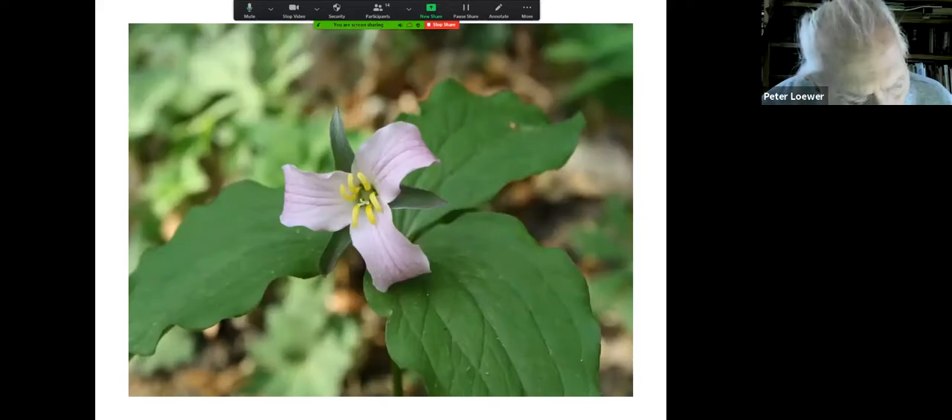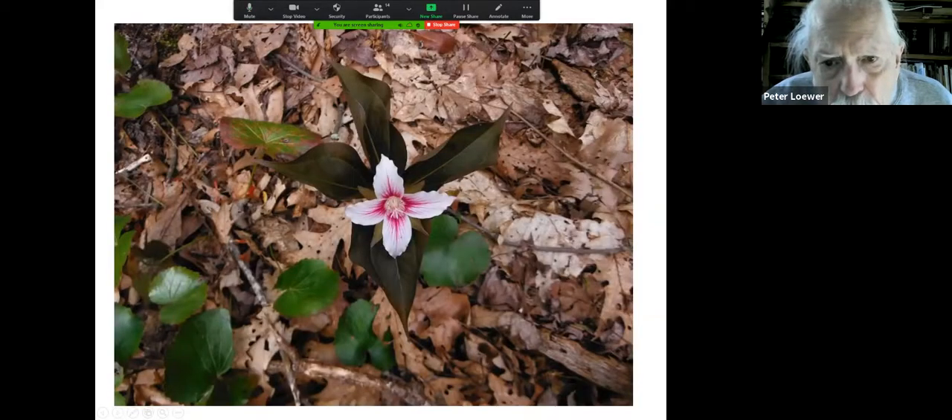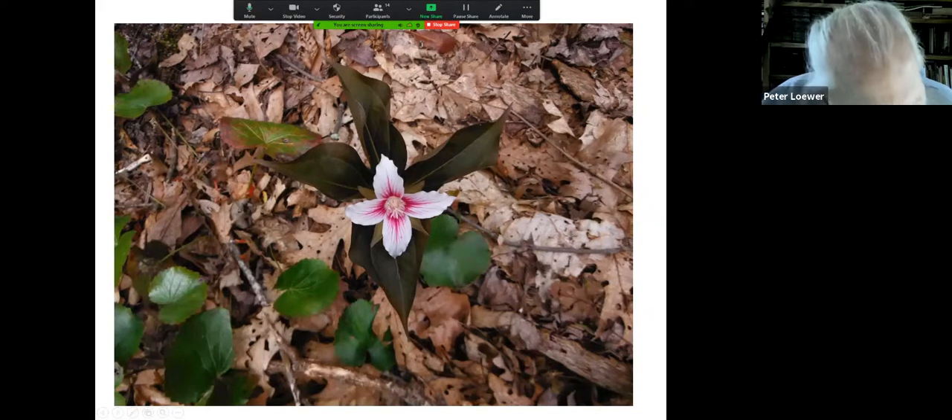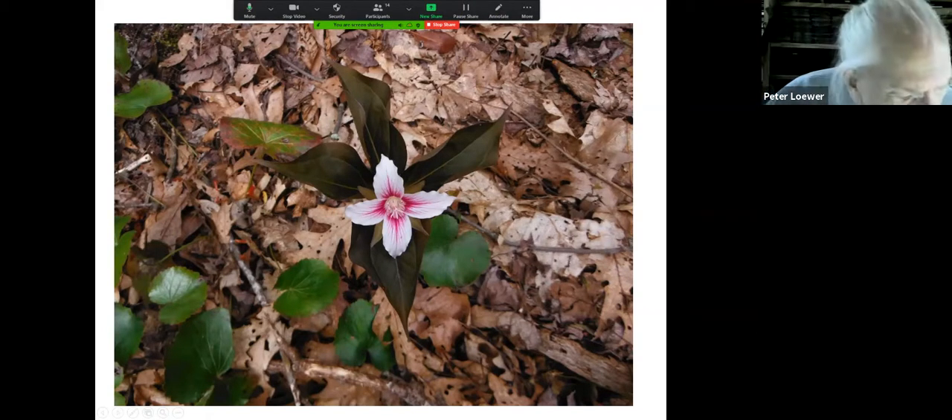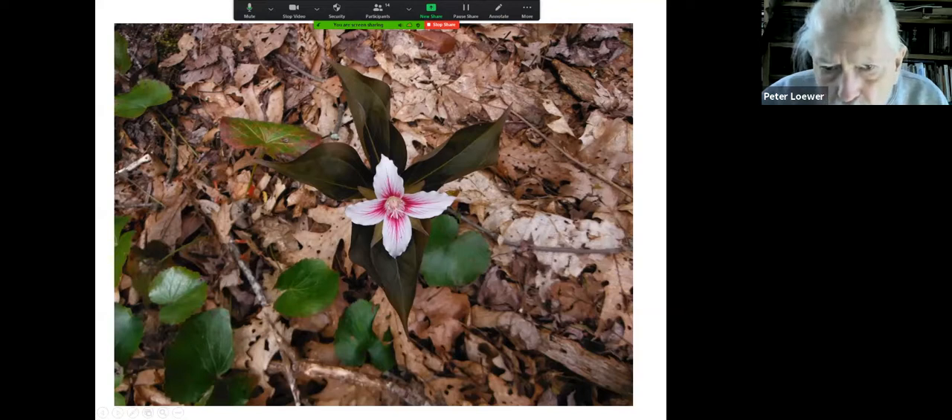Here is a beautiful pink trillium. And this is known as the 'quadrillium' because it has four petals. These were very expensive ten years ago, but they're not very expensive anymore.